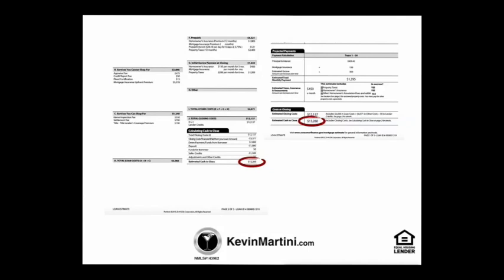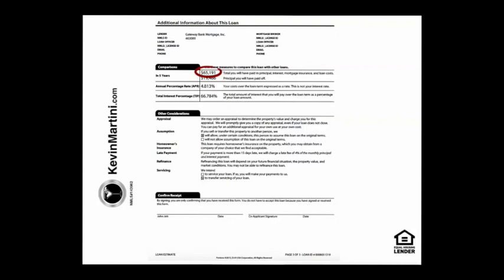That number is how, on page one, it is derived. Page three is packed with a ton of information. In the comparison section, it's going to share with you how much you will pay in principal, interest, mortgage insurance, and other loan costs in five years. In addition, the second number in that section is going to denote how much principal you would have paid off in those five years. It'll also share your annual percentage rate and your total interest percentage.